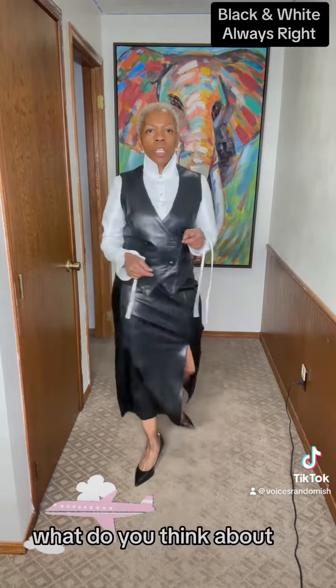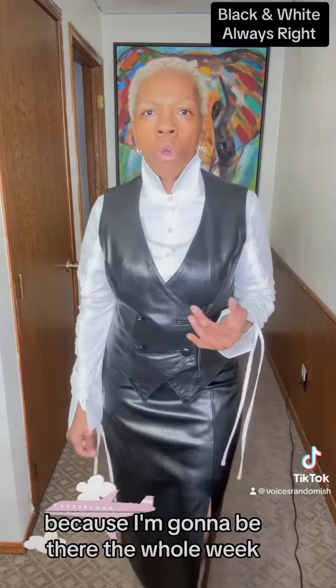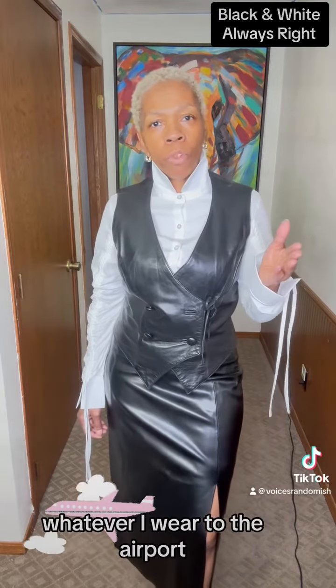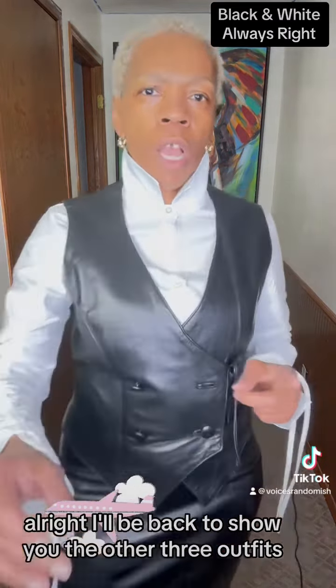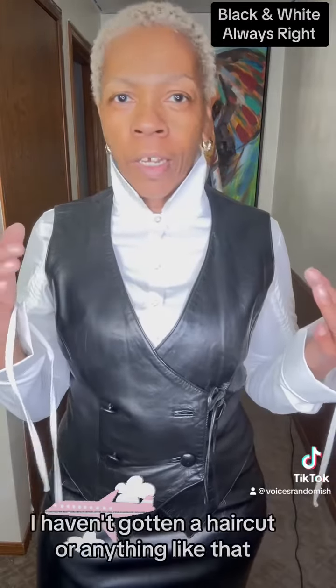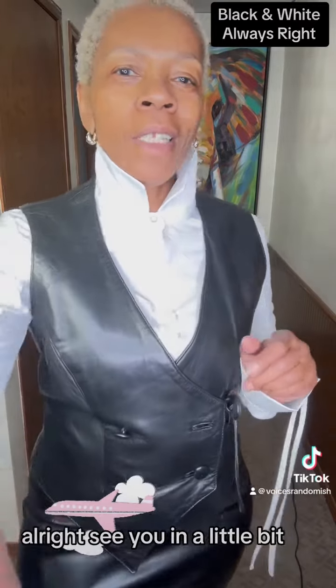Anyway, what do you think about this outfit? It's one of about four because I'm going to be there the whole week. Usually what I do is since I travel on Mondays and Fridays, whatever I wear to the airport on Monday I'll wear back on Friday because I know it won't buzz. I'll be back to show you the other three outfits I put together for the week. And of course, I haven't gotten a haircut or anything like that, and I'm not wearing any makeup because it ain't that type of party. See you in a little bit.